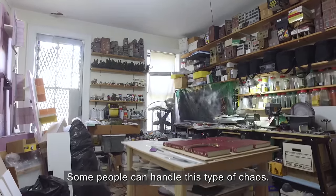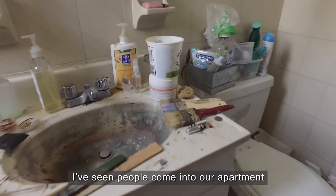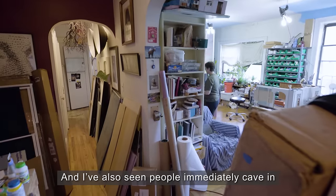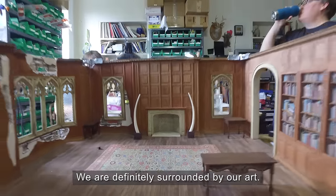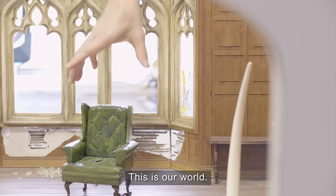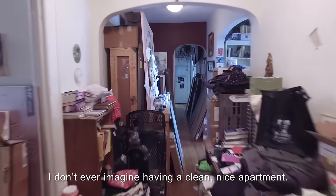Some people can handle this type of chaos. I've seen people come into our apartment and their face just lights up by how crazy it is, and I've also seen people immediately cave in on themselves like, 'Oh my god, how can you live like this?' We are definitely surrounded by our art. Artwork is everywhere. This is our world. I don't ever imagine having a clean nice apartment.